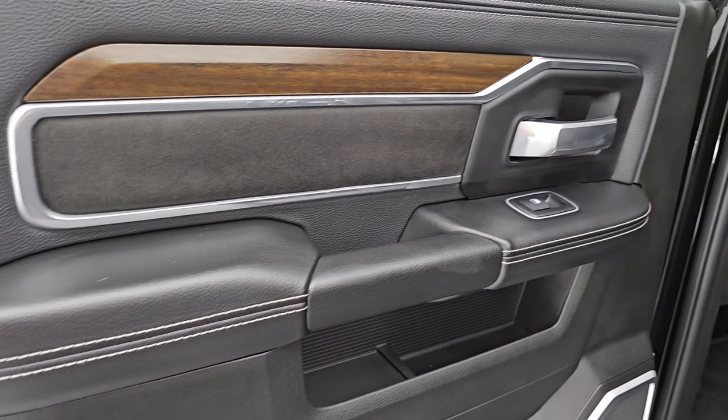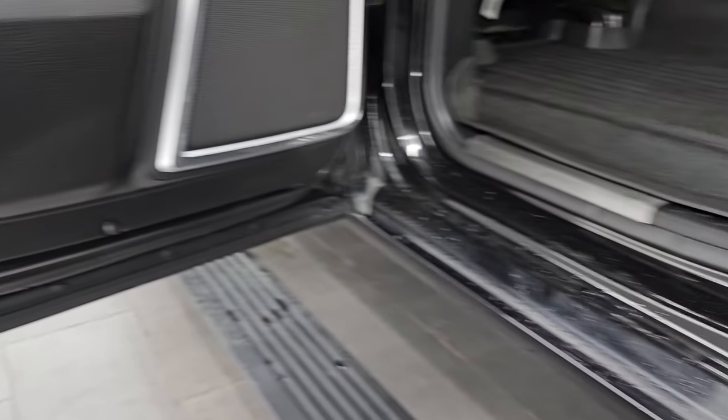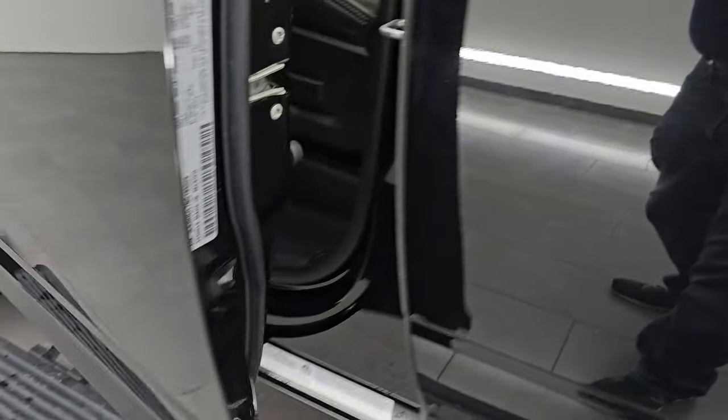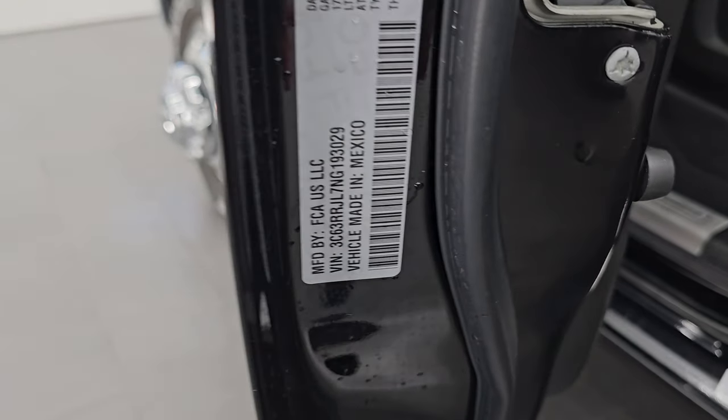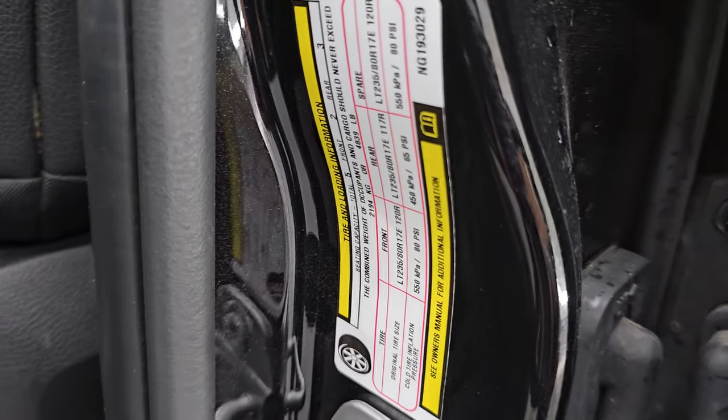You get the suede bolster, the wood grain trim, and child safety locks on the back doors. The inside and bottoms of the doors are all in very nice condition. There's the VIN sticker — no Canadian trucks here — and the tire and loading information sticker.